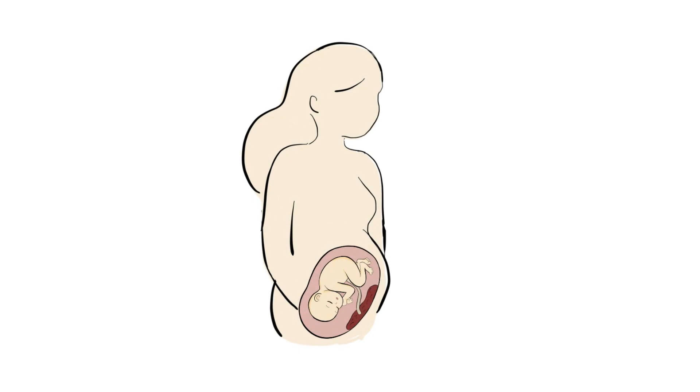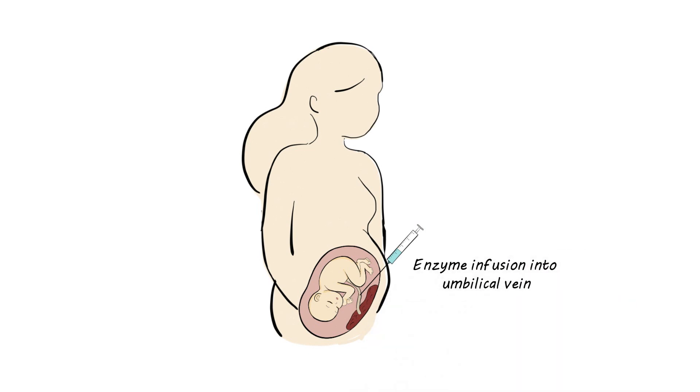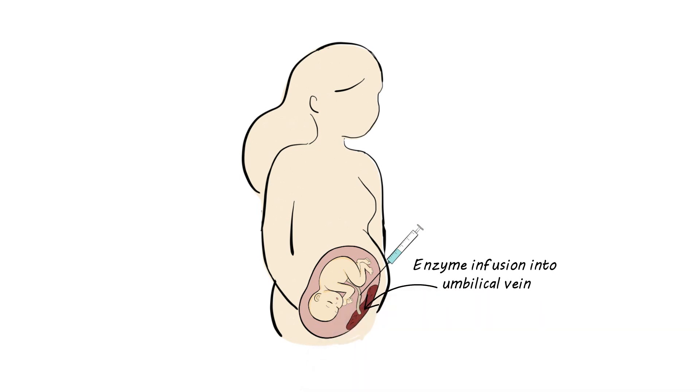In this new treatment, we infuse the enzyme into the umbilical vein of the fetus. This same technique is routinely used to treat fetuses with other conditions, such as fetal anemia, and can be performed safely every few weeks. The umbilical vein is the vessel that carries blood from the placenta to the fetus. The infusion is done by placing a needle through the pregnant patient's abdomen and into the umbilical vein using an ultrasound guide. The pregnant patient's skin would be numbed during the procedure. The risks from this procedure will be discussed later in this video.